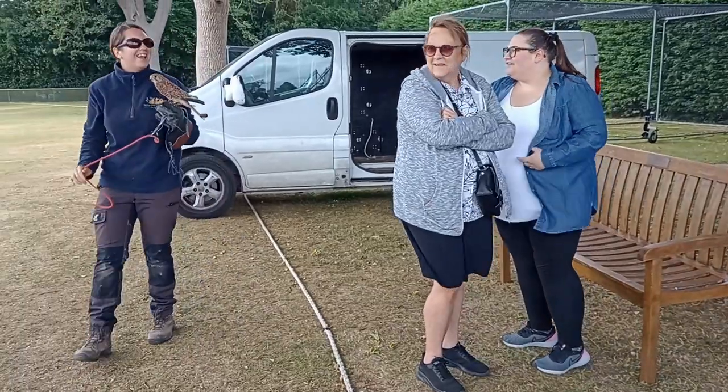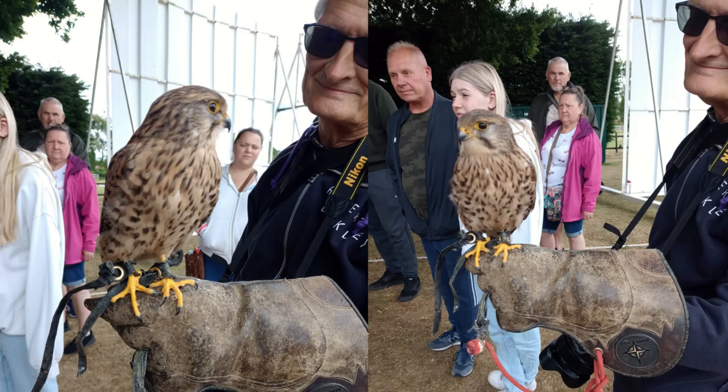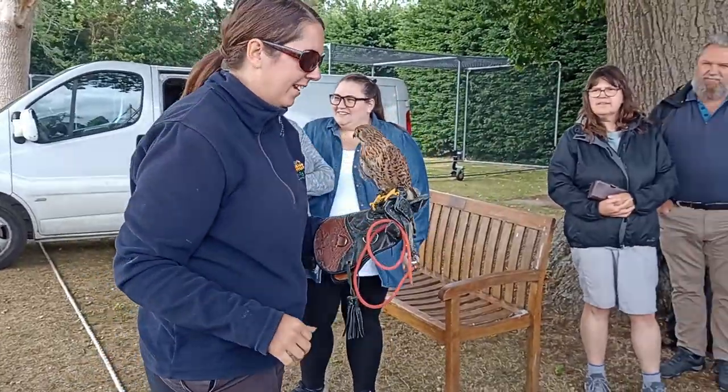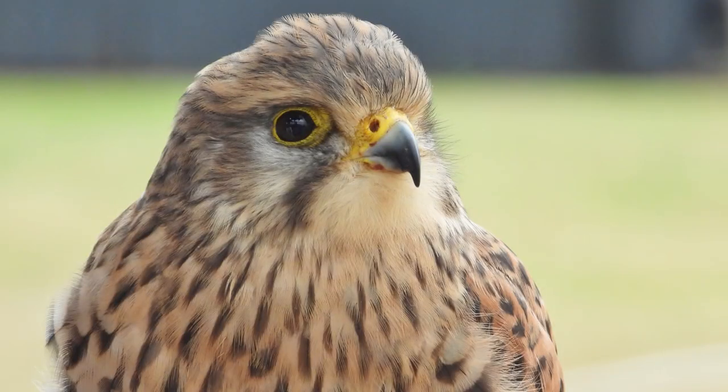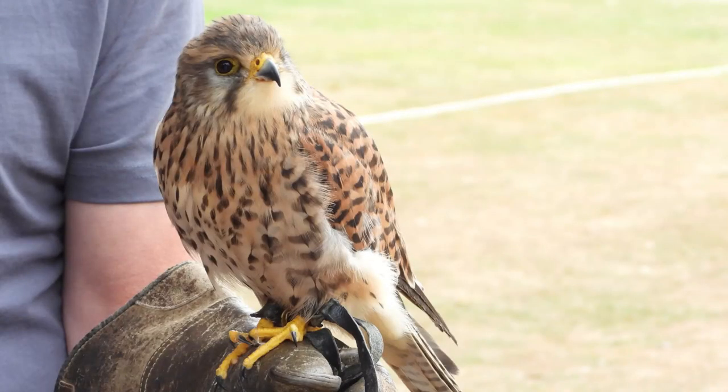This lovely lady is Enzo. She's a nine-year-old common kestrel — a beautiful little native species. We're moving away from the owls now and onto the falcon.